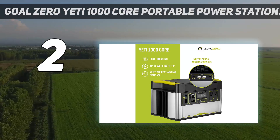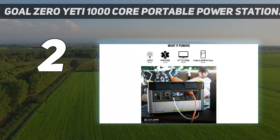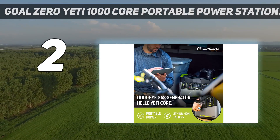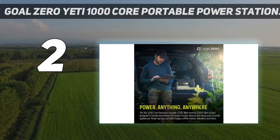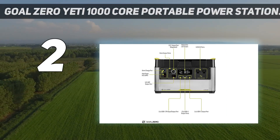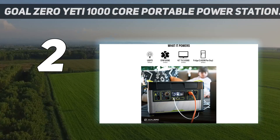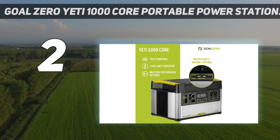Number two on my list: the Goal Zero Yeti 1000x Core portable power station. Yeti is long renowned for making some of the best outdoor gear money can buy, so when the company launched its Goal Zero line of solar generators, it was no surprise that they turned out to be awesome. While the whole line is great, the 1000x model's balance between capacity and portability makes it perfect for taking on the road. The 1000x has a third less capacity than our top pick but charges up faster, making it a great option for rapid solar replenishment.